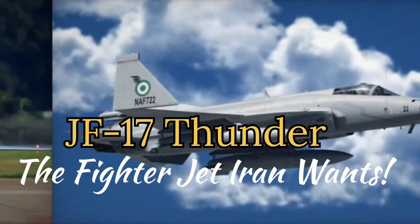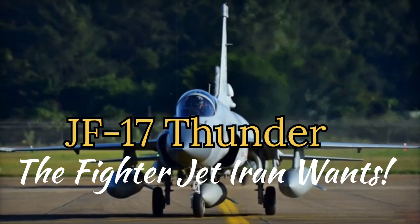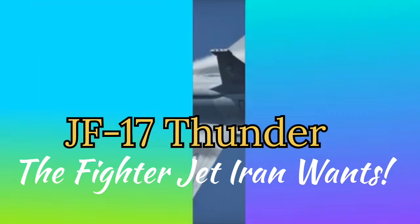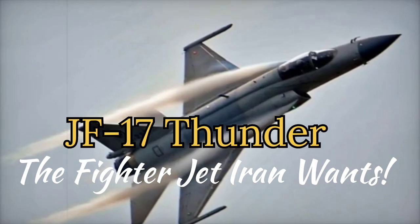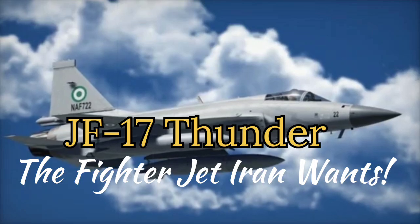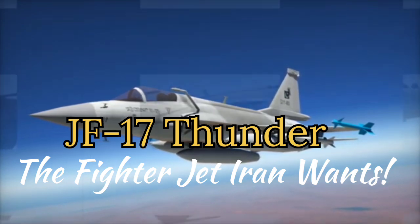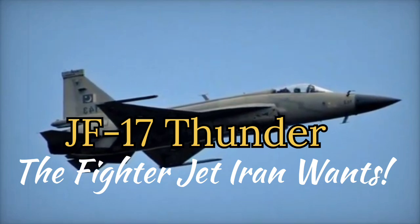2. Advanced Avionics and Weaponry: The JF-17 Thunder Block III variant, the latest model, incorporates advanced avionics and weapons systems that make it an appealing choice for Iran. The KLJ-7A AESA radar offers multi-target tracking capabilities and enhanced electronic warfare resilience, giving Iran the ability to engage threats effectively. Equipped with PL-15 missiles with 200-plus km range, the JF-17 provides a significant improvement in beyond-visual range (BVR) air combat capabilities.